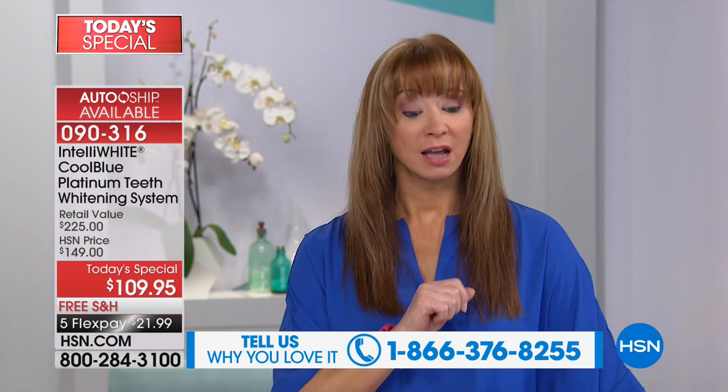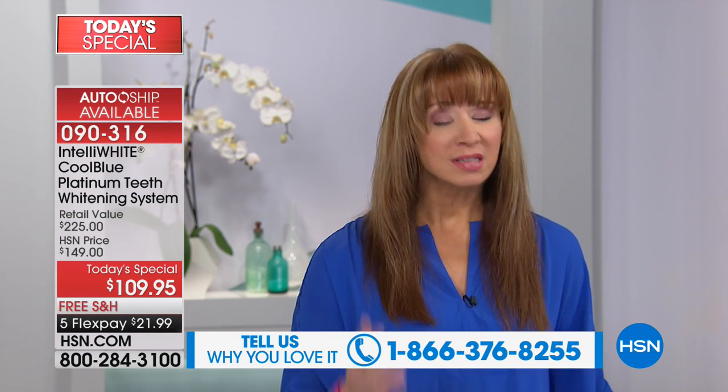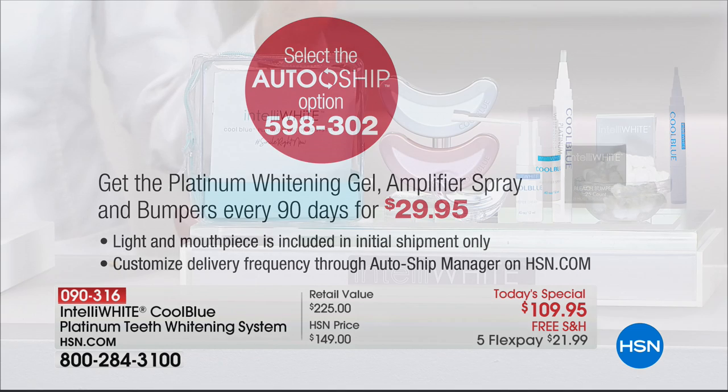That is why we're really recommending autoship. You already own the mouthpiece and the light, so your autoship will include bumpers, whitening gel, and the amplifier spray. Without the amplifier spray, it does not work. That's why other at-home whitening lights don't get the results — they don't do clinicals because they know it doesn't work.